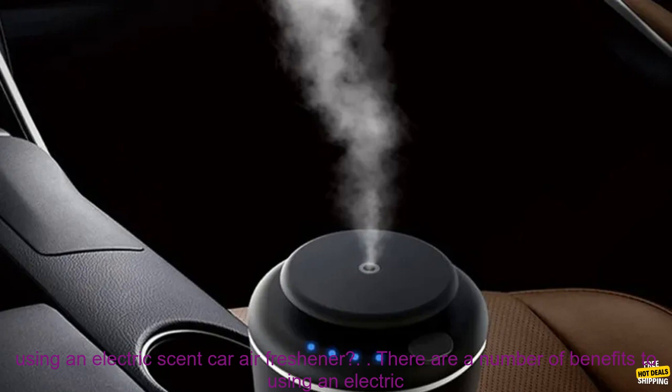What are the benefits of using an electric scent car air freshener? There are a number of benefits, including: they can help to neutralize odors and create a more pleasant driving experience; they can help to improve your mood and make you feel more relaxed; they can help to reduce stress levels; and they can help to improve concentration.